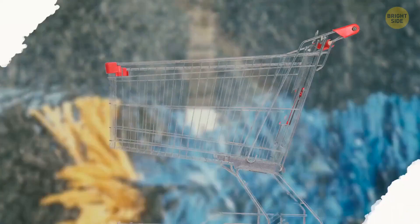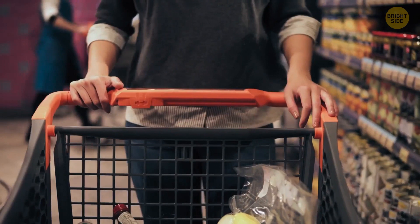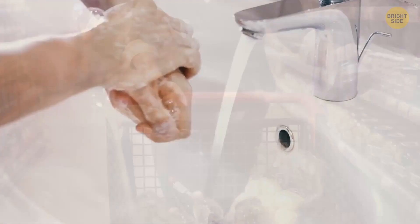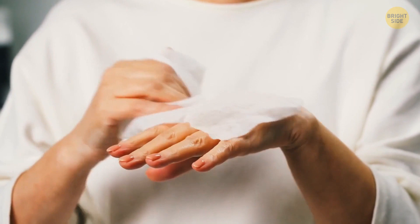Have you ever seen someone in front of the supermarket washing the shopping carts? Of course not, because no one does it! Shopping carts are really filthy. So many people touch them during just one day, let alone all the time they have been in the store. It would be good to wash your hands every time after shopping, or you can wipe the handle down before using it. You'll see some stores have wipes right next to the entrance.